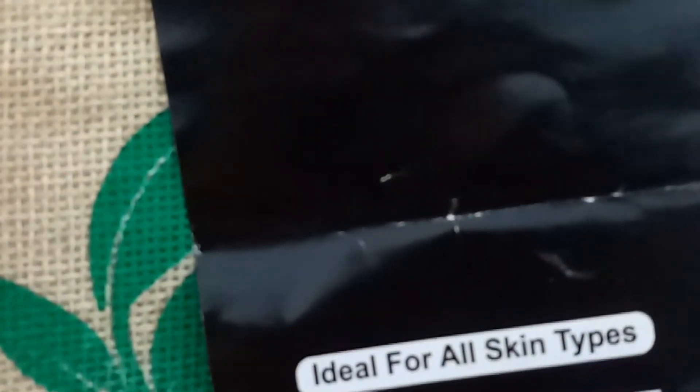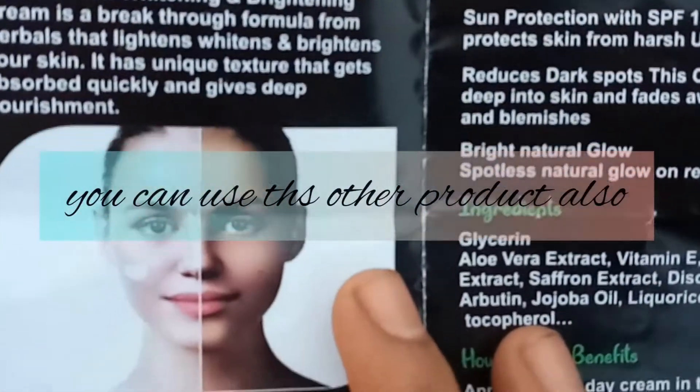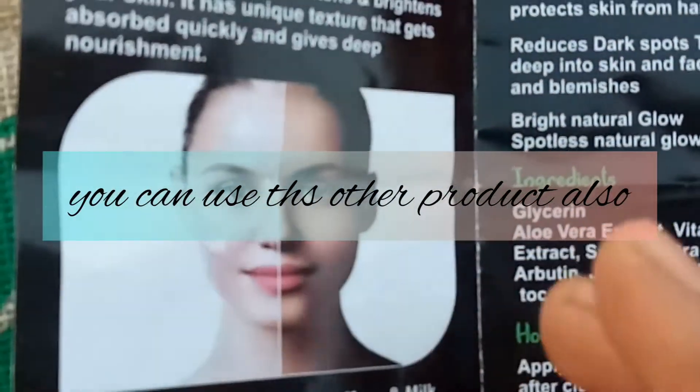You can use it with any cream. And if you use sunscreen, it will help you, because it has SPF 15. If you use a fairness cream, we will also use a sunscreen to protect it.